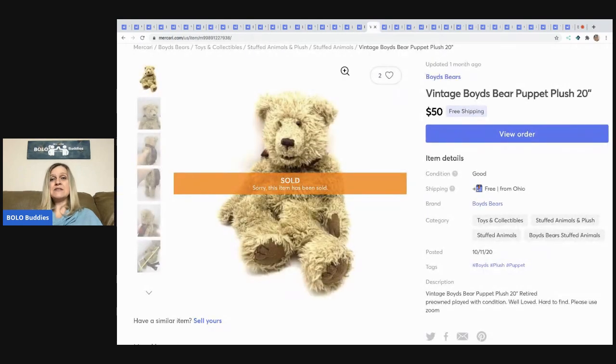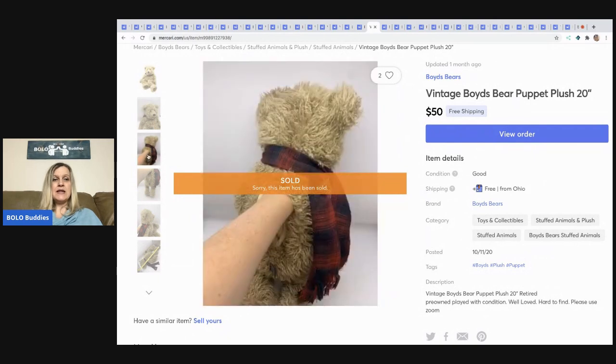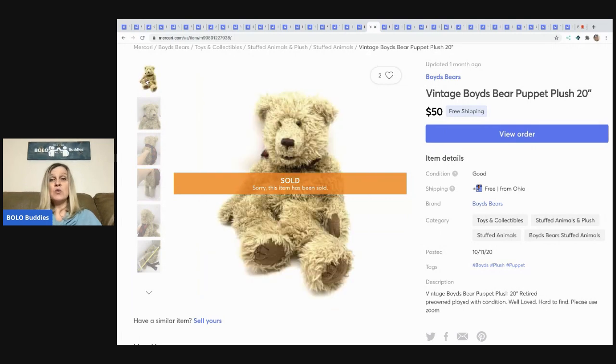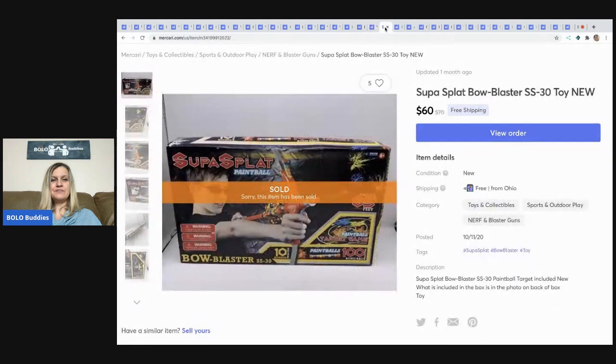The next item is this vintage Boyd's Bear puppet — an older item, you can tell it was well loved. I picked it up at a garage sale for a dollar and sold it for $50 with free shipping.